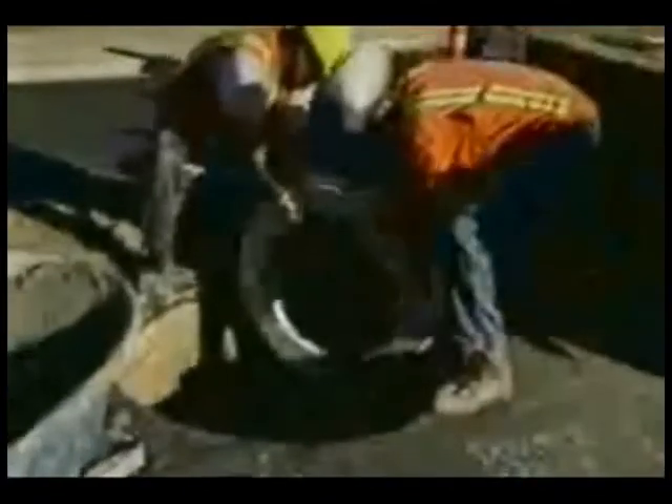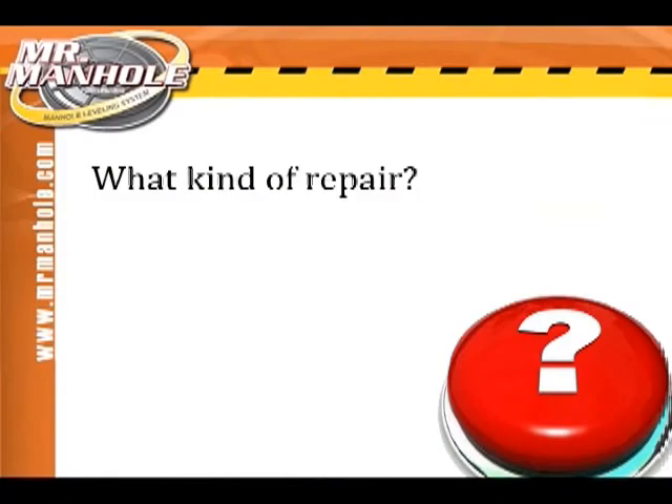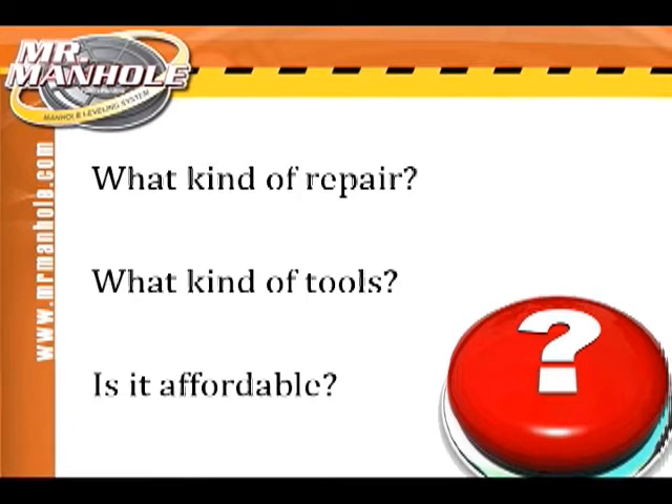We've addressed the problems with current methods of fixing manhole chimneys, and that leaves us with three questions. What would a repair that addressed all these problems look like? What kind of systems would be necessary to create the repair? And how would we stay within our budgets while using such a system?